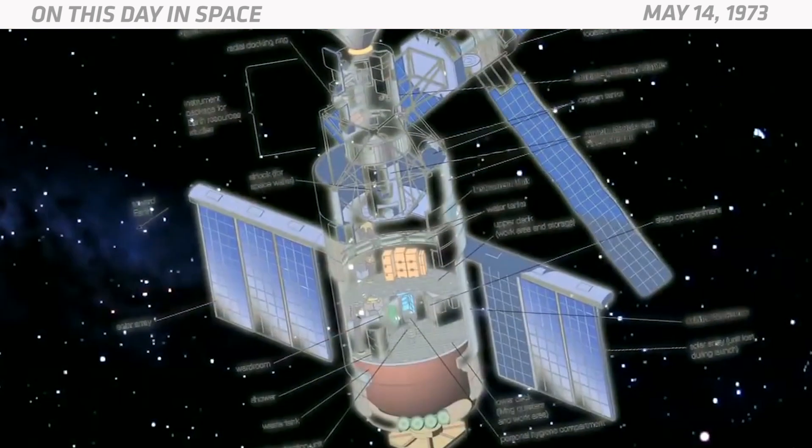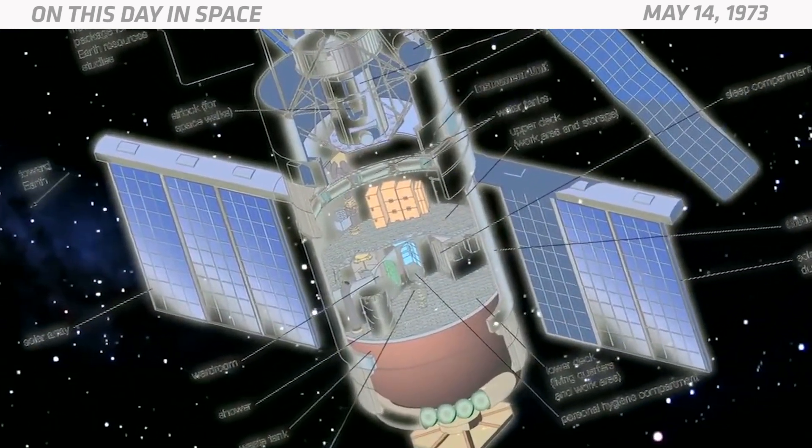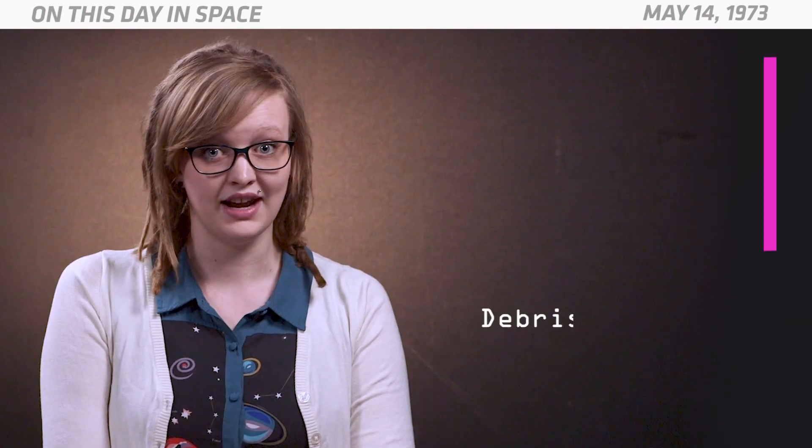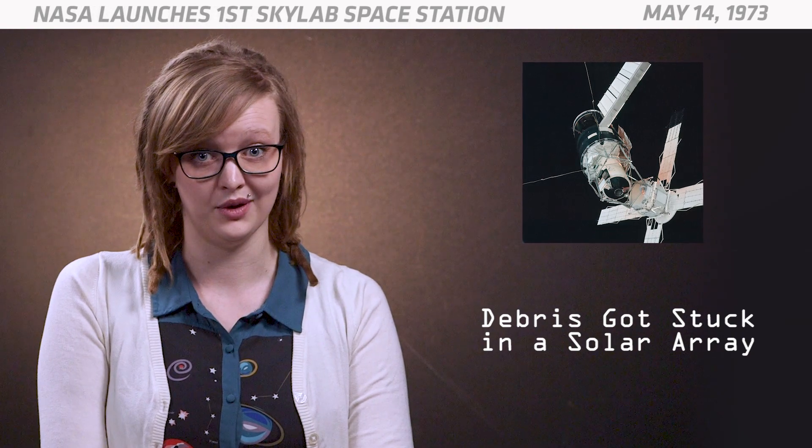It lifted off on a Saturn V rocket from pad 39A at Kennedy Space Center in Florida. About a minute into the launch, its micrometeoroid shield accidentally deployed and flew off, and it took out one of the solar panels along the way. Debris from that accident then got stuck in another solar array and jammed it shut, leaving Skylab without any solar power.